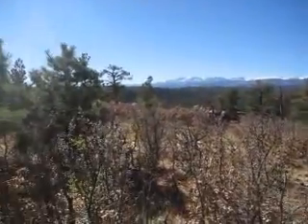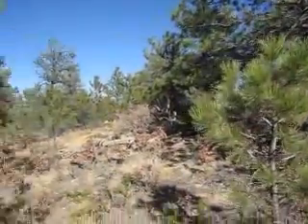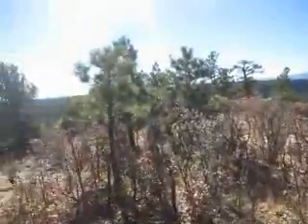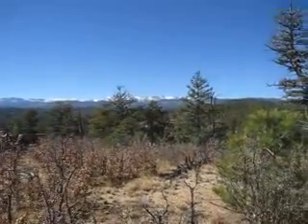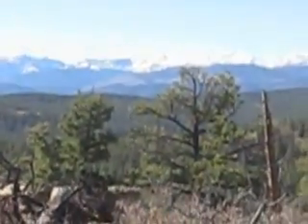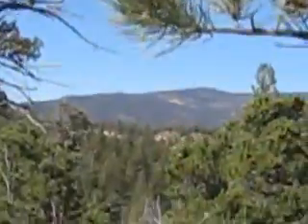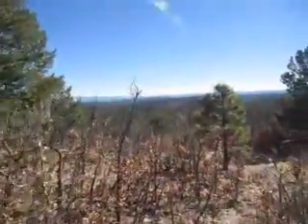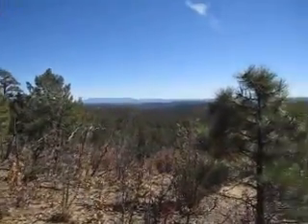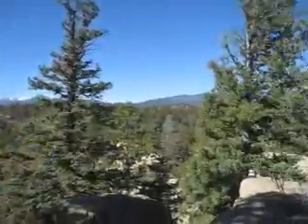We've come to the western boundary line — right close to it. It's going to be off the property about 30 yards that direction. But it sure is pretty up here — you can come up here, take a hike, and see the views. These are the Sangre de Cristo range, and they look like that when you're standing here, but actually bigger. And then you have the West Spanish Peak — you can see it up here too.